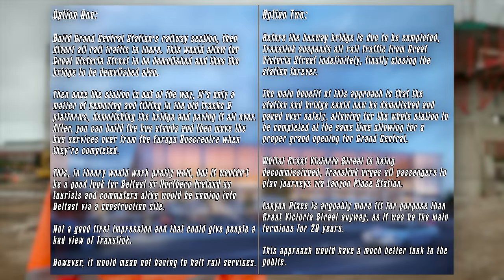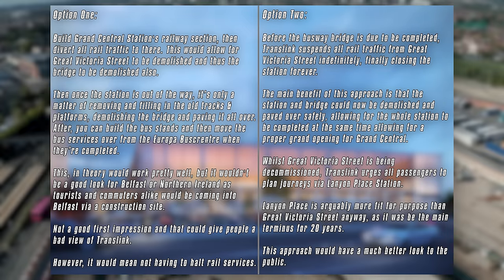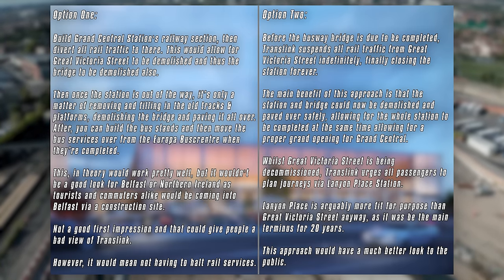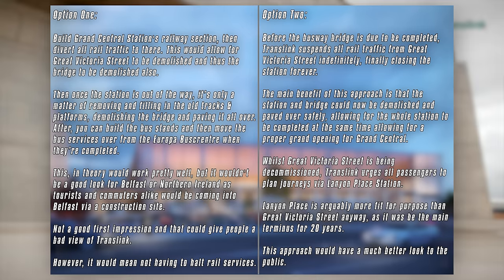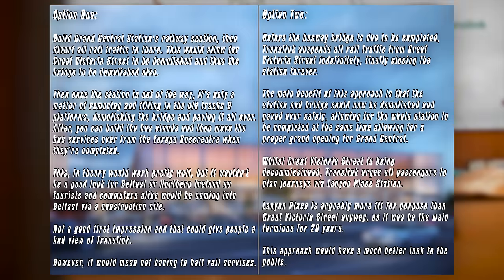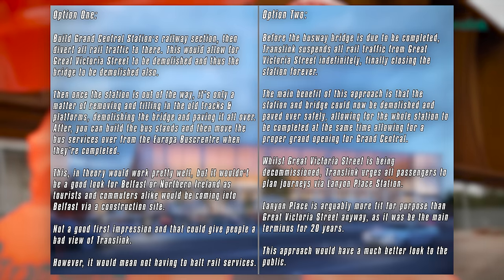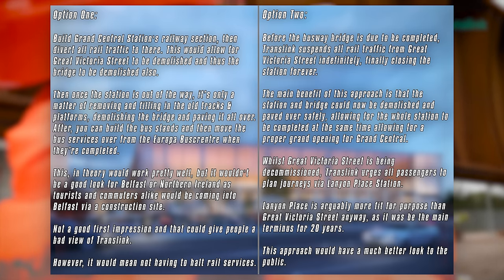Option 2: just before the busway bridge is due to be completed, Translink suspend all rail traffic from Great Victoria Street indefinitely and urge all NIR passengers to plan journeys via Belfast Lanyon Place station instead. The main benefit is that everything would be out of use, and thus you could demolish the old station and bridge, build a new layer for Durham Street and then lay the bus stands. That way, the whole station will be complete at the same time, allowing for a proper grand opening for Grand Central.